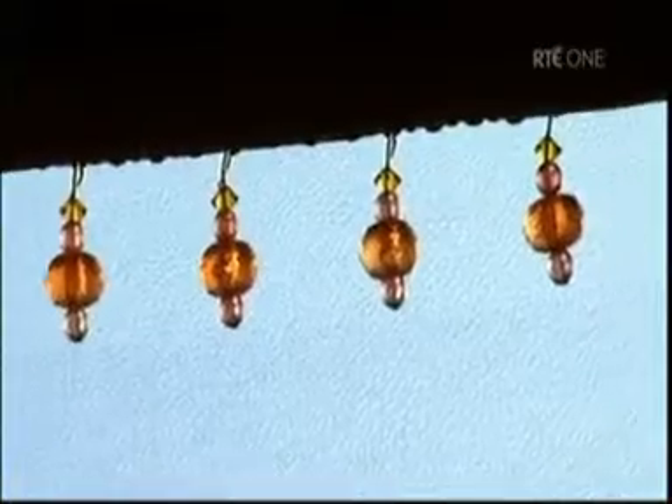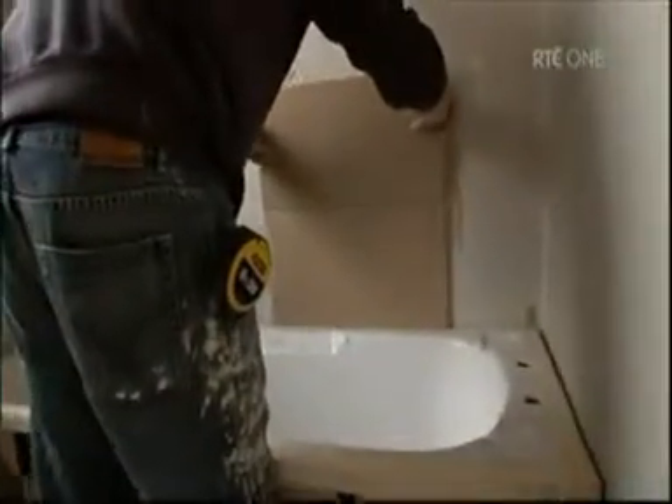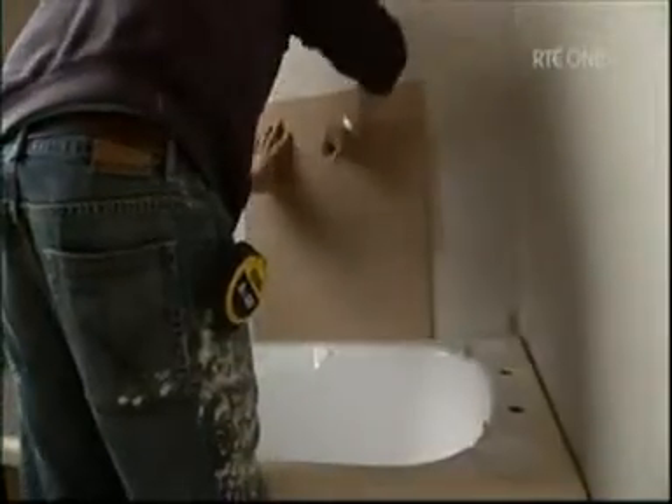Jane also gets to work on her dream bathroom. I want this room to be very warm. I want to carry the colour scheme from the rest of the house in here. So it's a lovely, sandy, speckly colour tile.